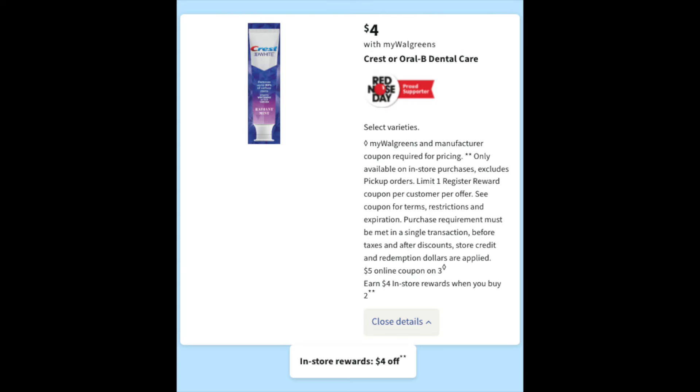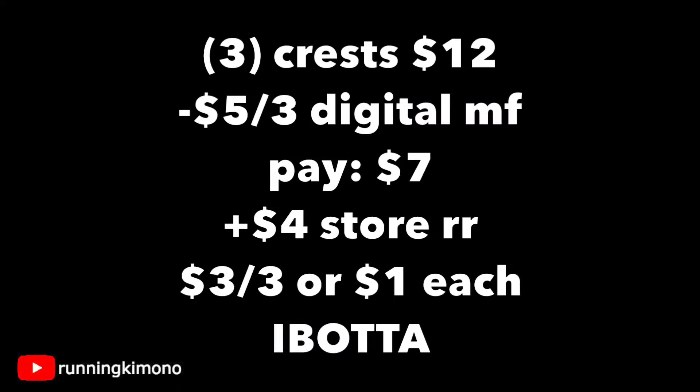Now let's talk about this — $4 for Crest and Oral-B products. There's a $5 off three digital coupon with the same promotion of buy two, get back a $4 store register reward. Grabbing three Crests at $4 a pop, that's $12. Subtracting that $5 off three digital, you're paying $7 out of pocket and getting back a $4 store register reward — making it $3 for three, or $1 per tube. If Ibotta might have a rebate for this toothpaste or one of the Oral-B products, this might be a better deal. But right now, $1 per tube is a bit rich for this girl.